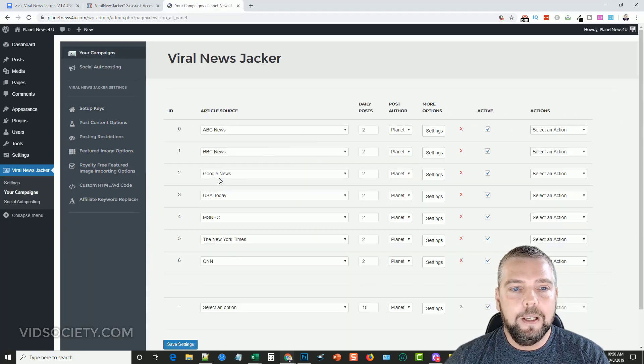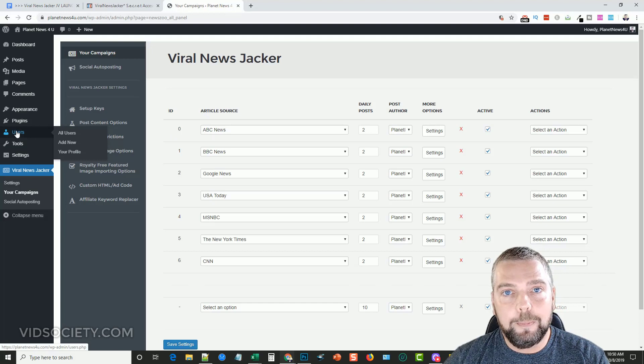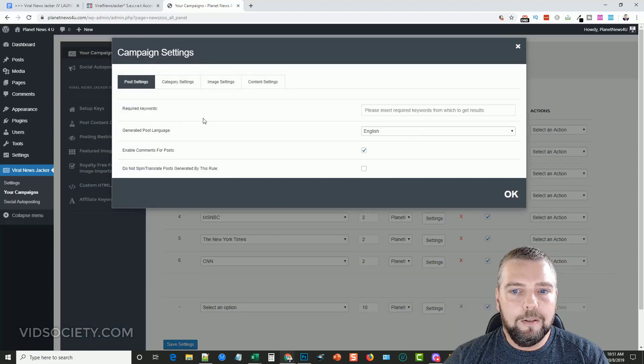Under Campaigns is where it all happens. I have six different article sources set up, all posting two articles per day. What's really powerful is the Users feature — most news sites have multiple authors, so you can create multiple users and set the plugin to randomly pick between them, making it look like different authors are posting to your site when really it's all automated.